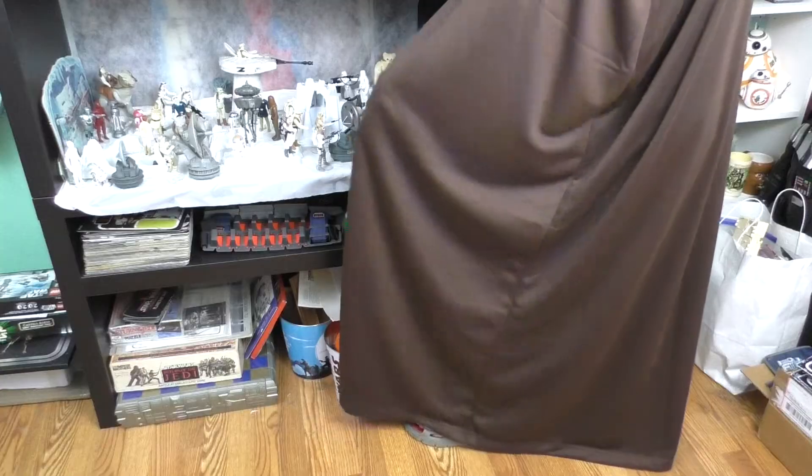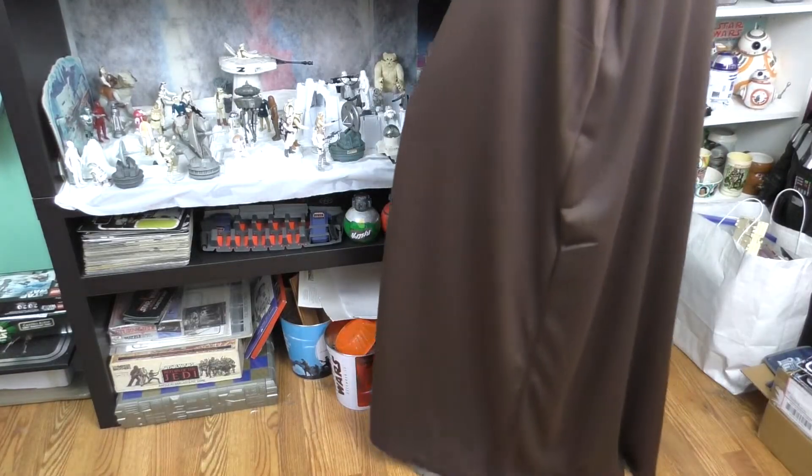So what do you think? Not too bad, huh? The hood up — not bad. I like the hood. It's pretty good. It goes to the floor, almost goes to the floor.